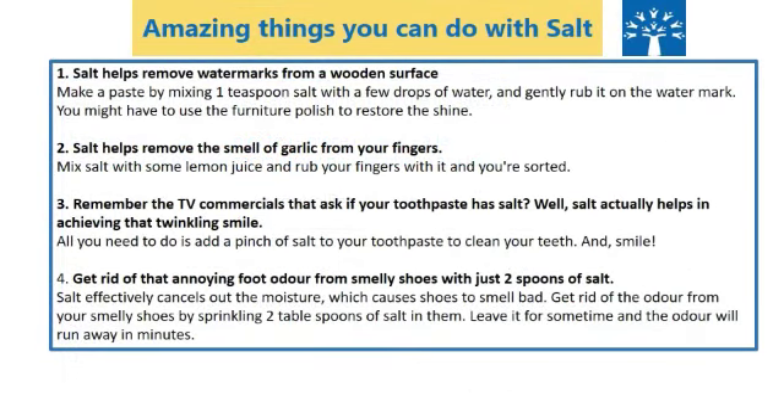Studying about salt was interesting. Amazing things are still left that you can do with salt — I am going to tell you one. Salt helps remove the smell of garlic from your fingers. Mix salt with lemon juice and rub your fingers with it and you're sorted. I hope you liked it.